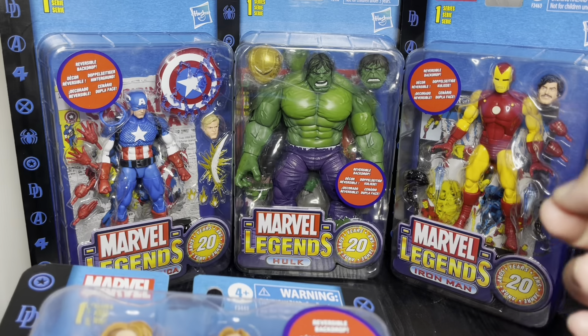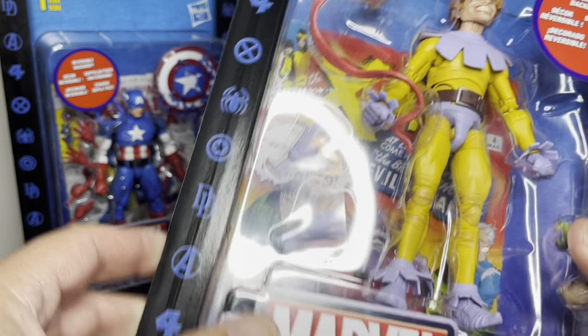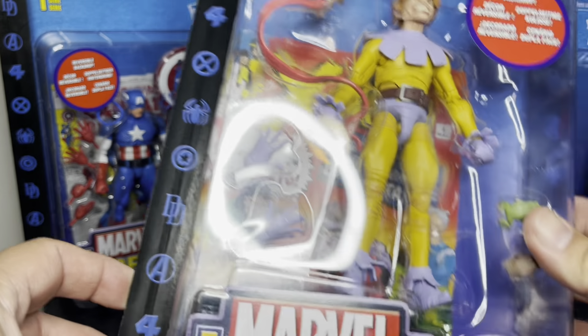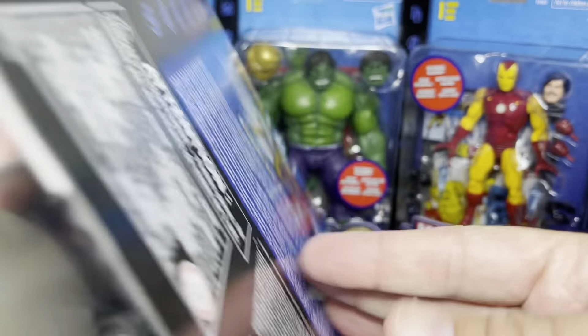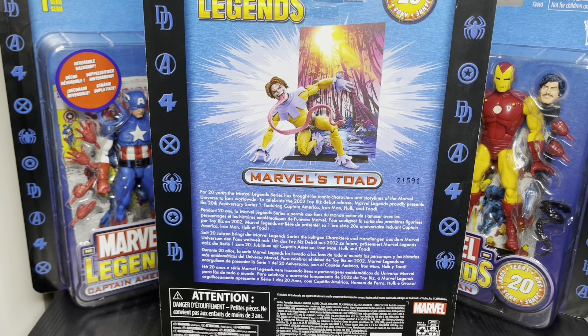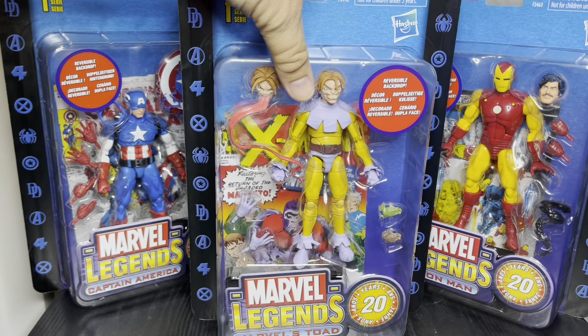In the package it looks pretty cool. I haven't opened any of these either, but there's like a stand of some kind — a comic book cover stand. The back shows his first appearance and the first appearance of the Brotherhood — X-Men number four. You get an extra head, two extra hands, and some frog accessories. The back of the package doesn't really say much about Toad; it just talks about this coming out back in 2002.